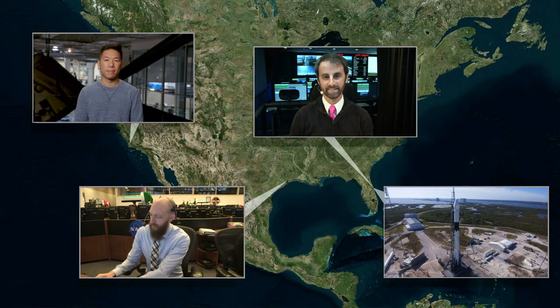We have a team of correspondents across the country helping us cover all the angles of this launch. We will head to the Mission Director Center here on the Space Coast to get updates on the weather and the countdown, and we'll head west to SpaceX headquarters in Hawthorne, California, and check in at Mission Control Houston at Johnson Space Center. But first, here are some quick facts about today's launch.